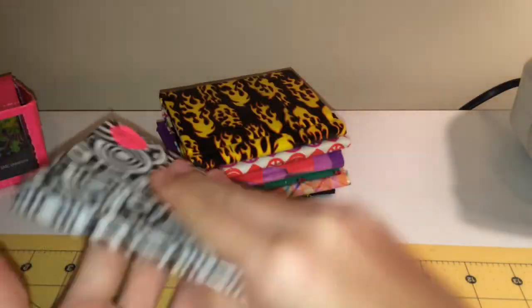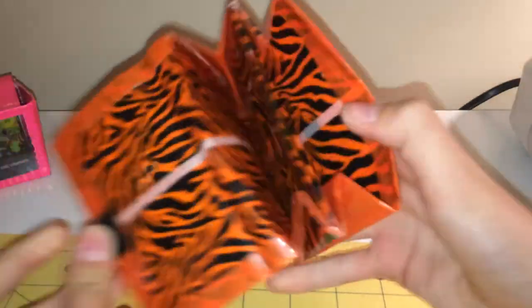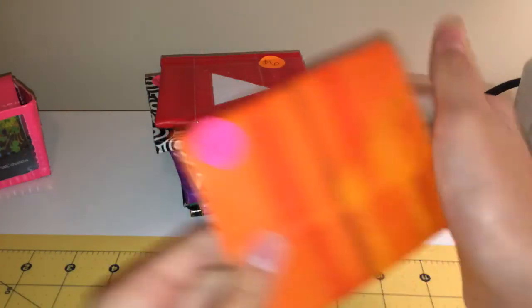I will do deals. Like if you buy three of these wallets, I might give it to you for only the price of two, and then shipping will only be like three bucks or something like that. I can make a bunch of deals with you, and this one is color changing.